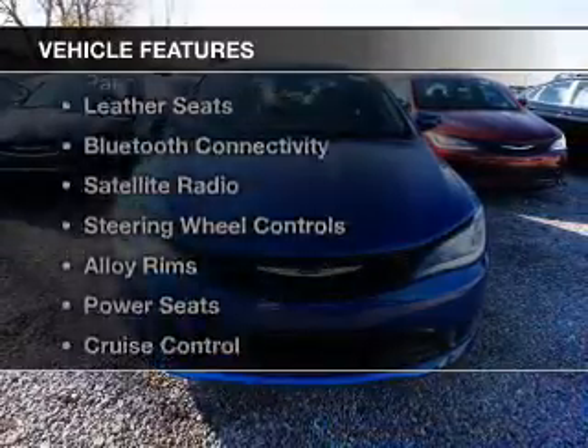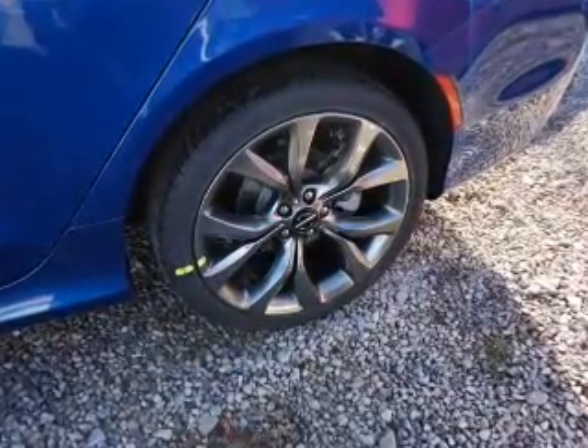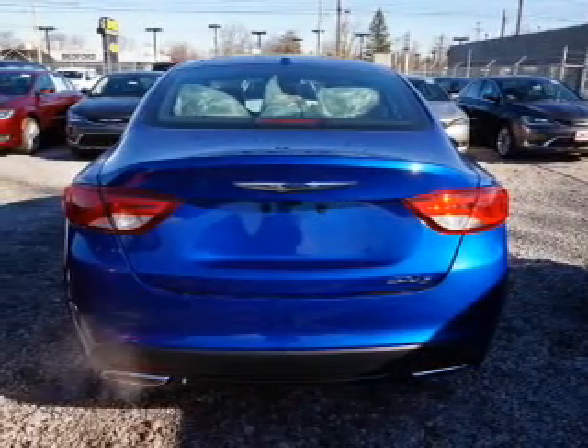The features include a panoramic sunroof, leather seats, Bluetooth connectivity, a satellite radio, steering wheel controls, alloy rims, power seats, cruise control, keyless entry, and a trip computer.